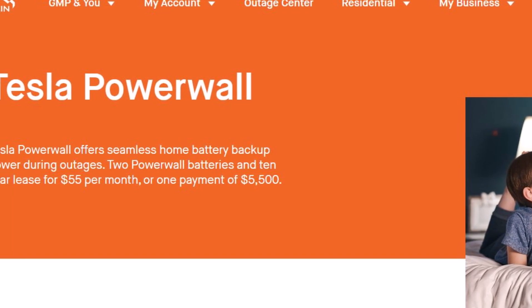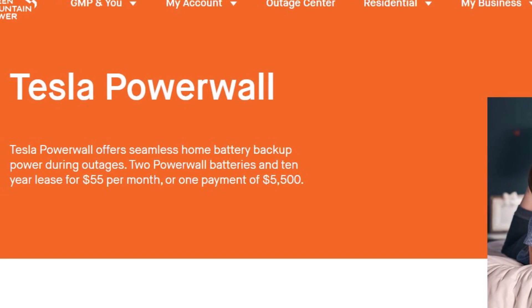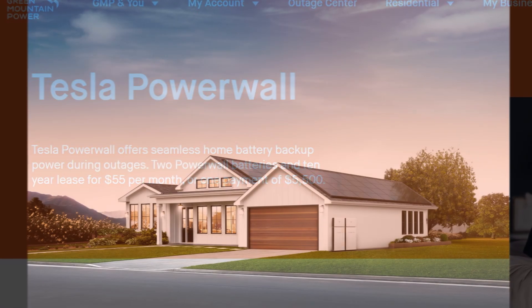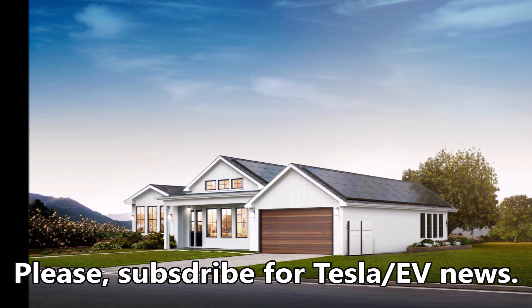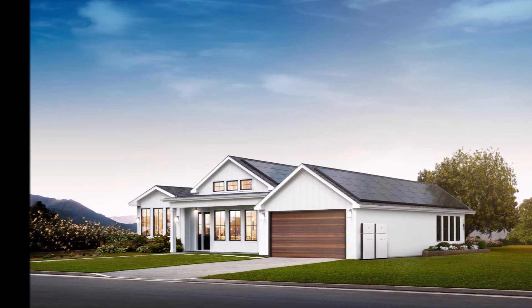In fact, the Powerwalls saved nearly $1.5 million in just one week this summer during the heat wave. Imagine saving $1.5 million in only one week during a summer heat wave — this is significant for a relatively small electric utility that serves approximately 270,000 residential and business customers in Vermont.